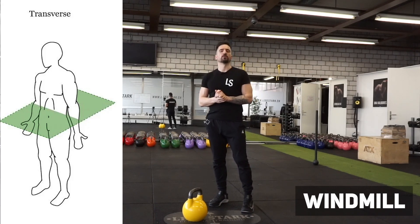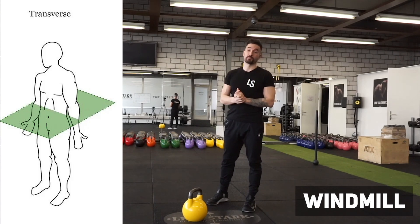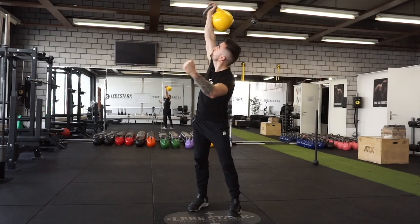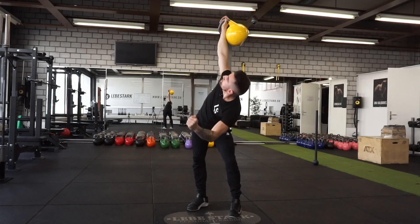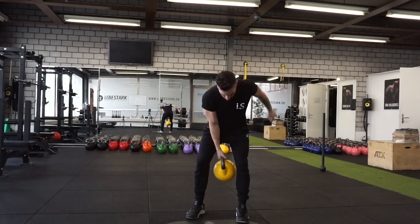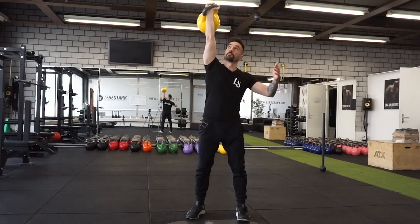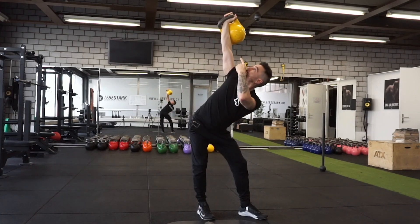Exercise number one is the windmill and it belongs to category number three — the rotational or transverse plane of motion. Here's how we do the exercise: shoulder-width stance, cleaning the kettlebell up, pressing it overhead, pointing both feet to the right or to the left respectively depending on the side you're working. Now from this point, I push my hips to the right side and look up to the kettlebell.